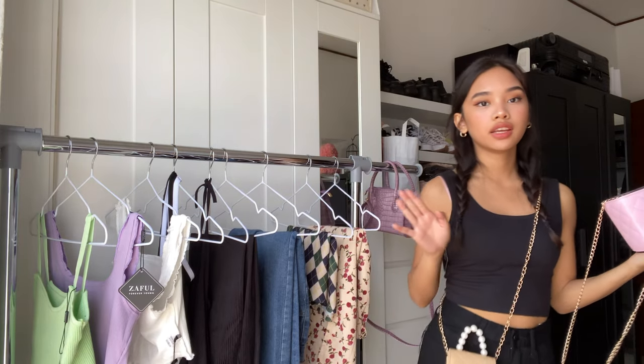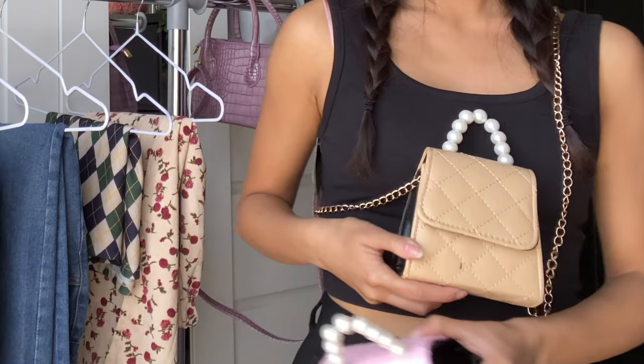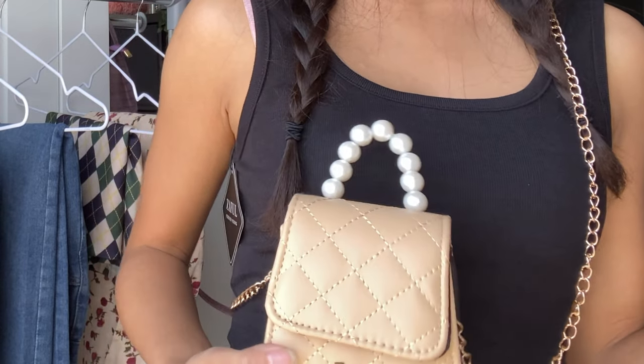They are very small but very cute. I already used the brown one outside and I put inside my credit card, my train card, and my lipstick — just the necessary things you need when you're outside.